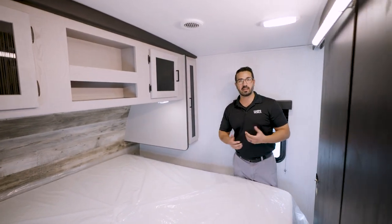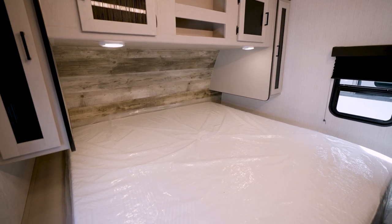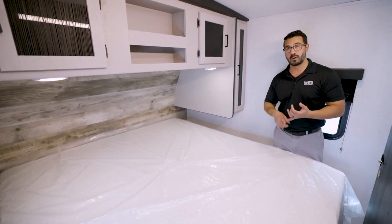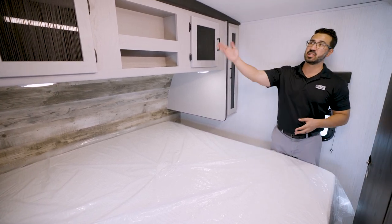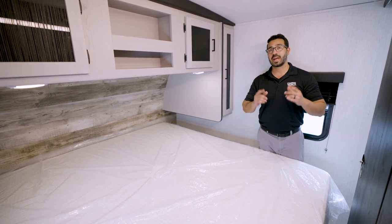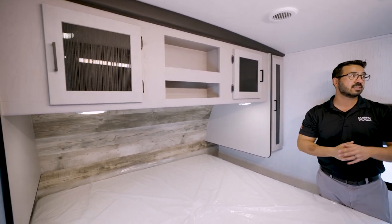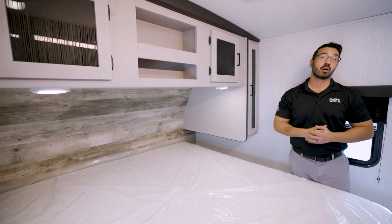The bedroom isn't lackluster at all — you get a large king-size bed so you're not elbowing each other at night, a nightstand-style space for phones and water, wardrobes on both sides, and additional storage across the top with sliding doors. Before heading outside, note the dual-ducted racetrack AC running through the ceiling and a fully laminated, walkable roof.